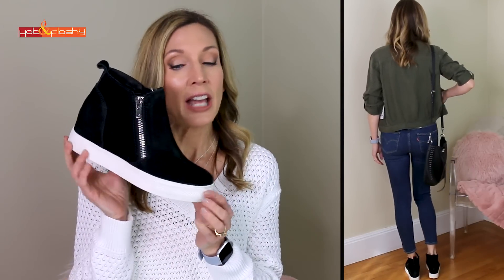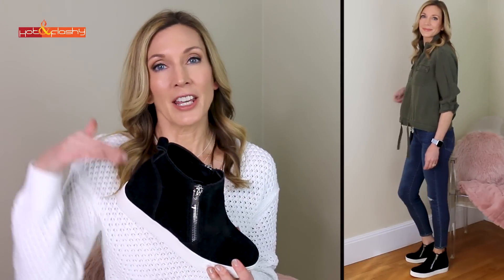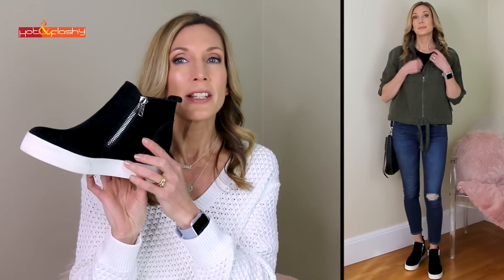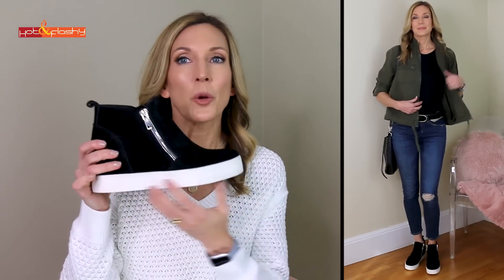The sneakers completing this look are hidden wedge sneakers — I love these. They give me a little bit of elevation since I can't really wear anything super flat. They have two silver zippers on both sides, a suede upper, and a white gummy thick sole that is really on trend right now.